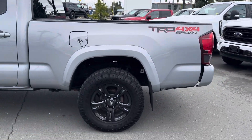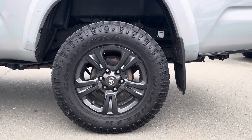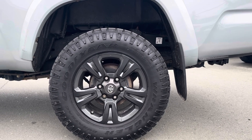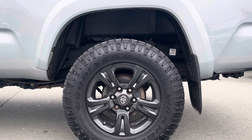The TRD Sport especially, the package — I'll show you the interior, it has a few different things. It does have some really nice tires already on it — you've got Goodyear Wrangler Duratracs, and they look good on this truck, that's for sure.